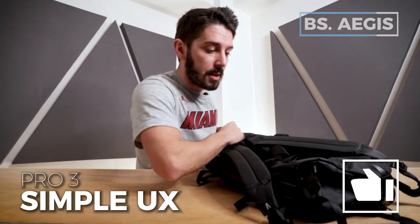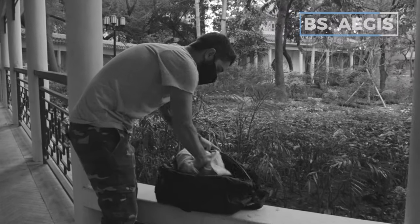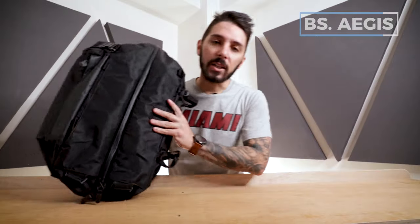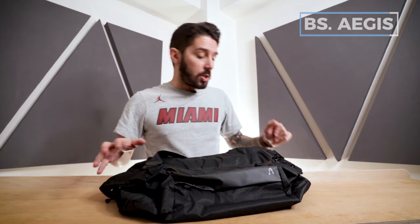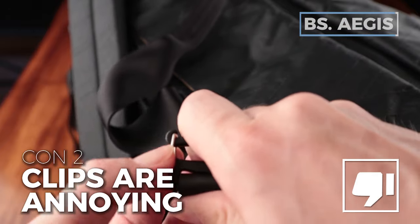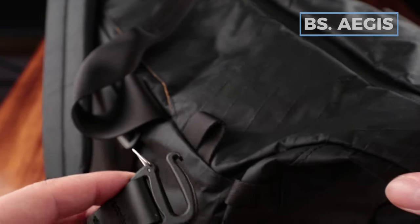Pro number three is simplicity. Looking at the main compartment, there's not a lot going on — it's a true duffel experience: throw your stuff in, take it out, you're good to go. On the flip side, con number one is the lack of padding on the shoulder strap. Con number two is these Woojin clips — while durable and high quality, they can be tricky to open and close, requiring two hands sometimes.